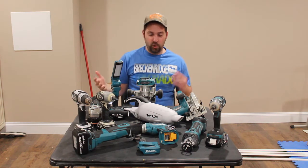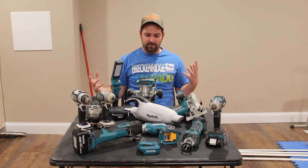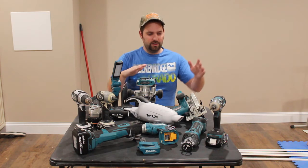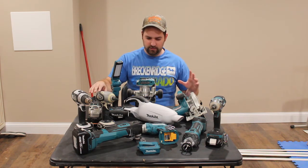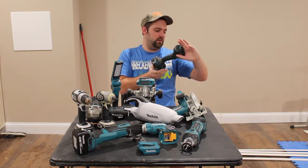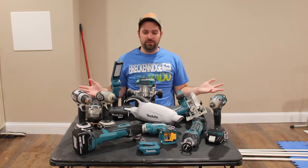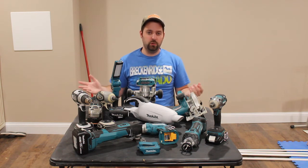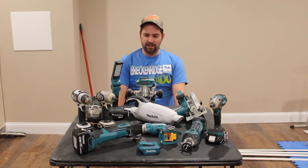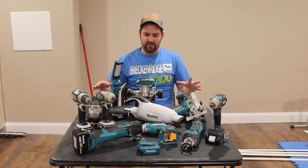It doesn't look like it's brand new, but it still works like it's brand new. And that is a brushed tool. Everybody says brushless is the way to go now because they last longer and are just better tools. I do have several brushed tools here, like the router, impact wrench, angle grinder, and drywall screwdriver. I do have four brushless tools here as well, but I also have a lot of brushed tools, and I haven't had a problem with any of them.